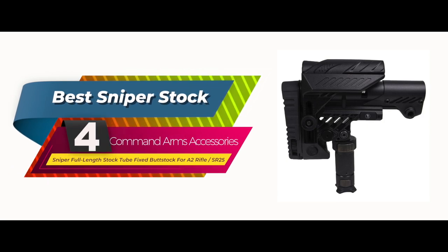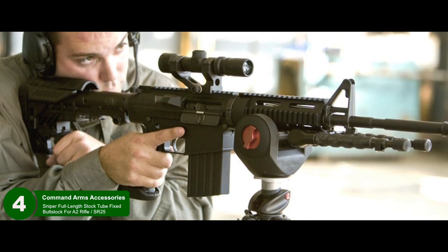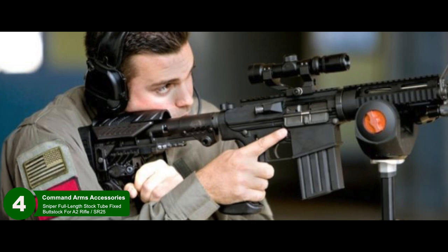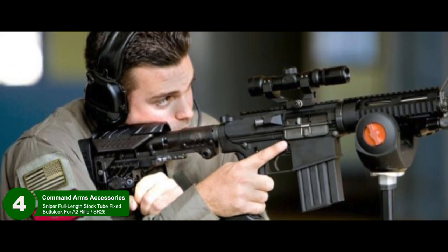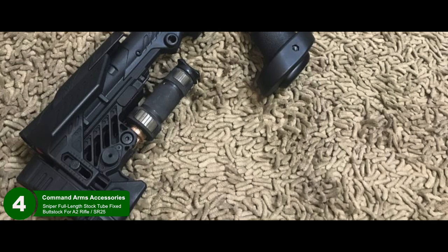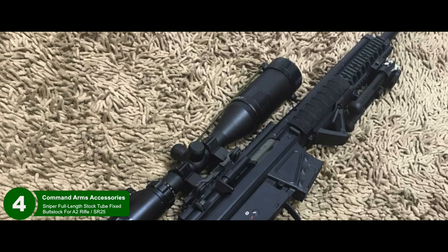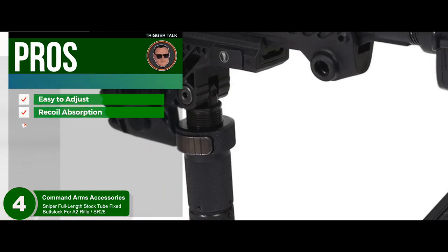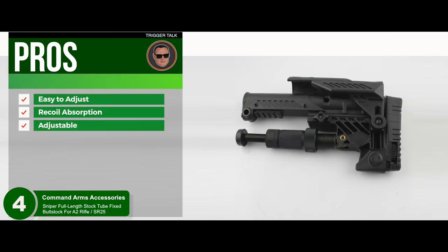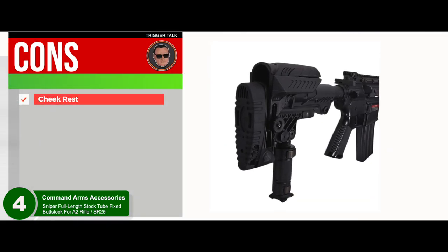Next, we have the Best Sniper Stock: the Command Arms Sniper Full Length Stock Tube Fixed Butt Stock. If you fancy yourself a long-range shooter, this is a good stock for your AR-15 that can reach out and touch targets from 800 to 1,000-plus yards out. This is a fixed butt stock made from high-quality synthetic material that provides all kinds of support for your AR-15 rifle. Its pros are: it's easy to adjust, it absorbs all kinds of shock from recoil, and it's adjustable to fit most shooters despite claiming to be a fixed stock. However, the cheek rest is plastic and might be a turn-off for some shooters.